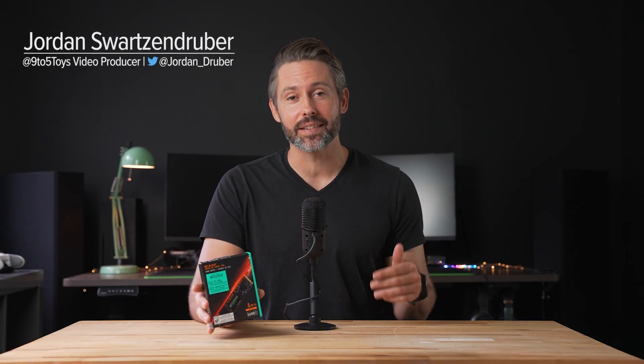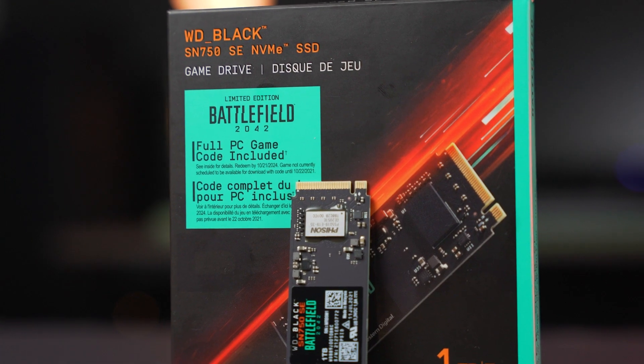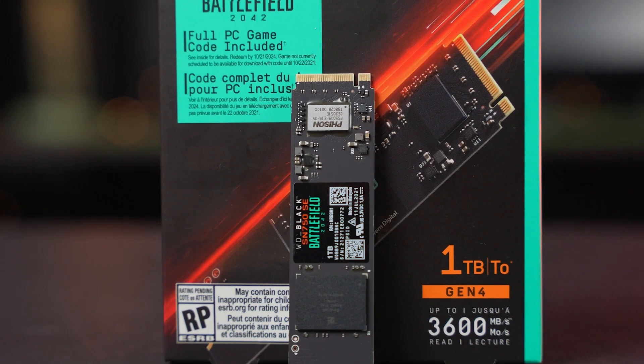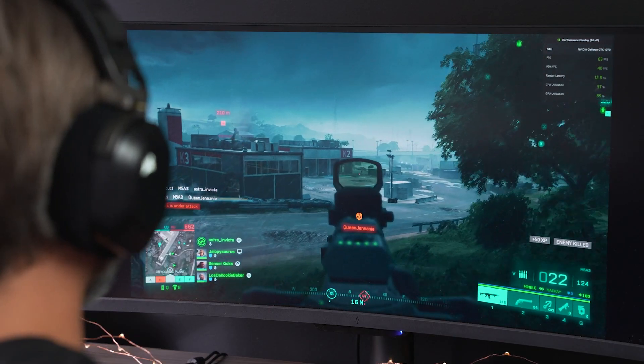Hey everyone, Jordan here with 9to5Toys and today we are checking out the WD Black SN750 SE Battlefield 2042 Limited Edition SSD drive and also taking a first look at some first impressions of the Battlefield 2042 Open Beta. We've covered a few portable drives from WD Black in the past, but today we have this Limited Edition Battlefield 2042 NVMe SSD — not only do you get really fast storage but also a PC download code for the full game. The 500 GB version comes in at $90 with fast storage and a download code for a $60 game, which is a pretty good deal, so let's dive in and check it out.